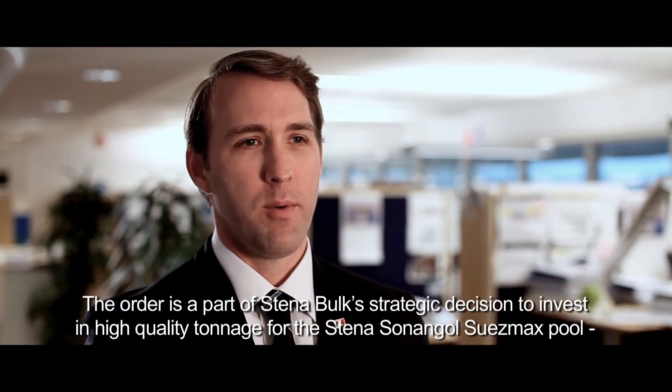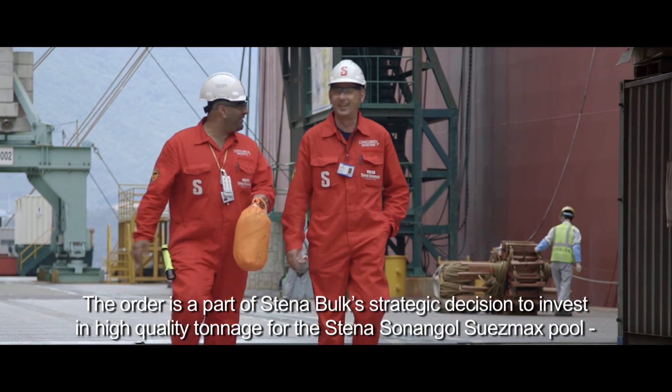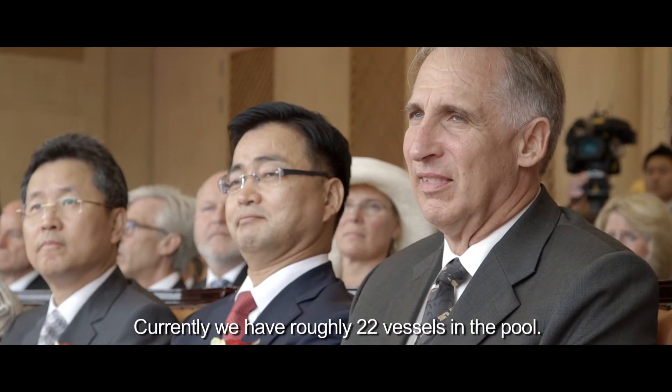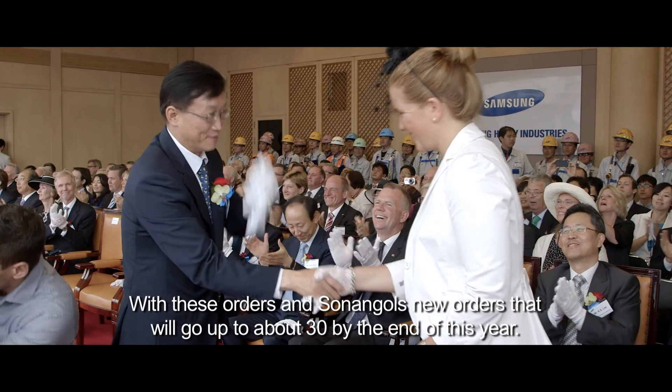The order is part of Stena Bulk's strategic decision to invest in high quality tonnage for the Stena Sonnagal Suezmax pool, which is currently in its sixth successful year. Currently we have roughly 22 vessels in the pool, and with these orders and Sonnagal's new orders, that will go up to about 30 by the end of this year.